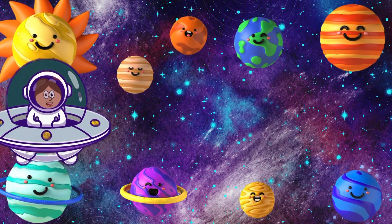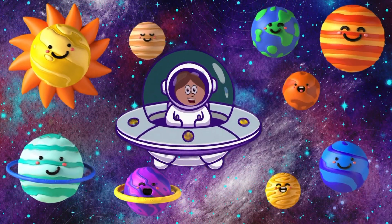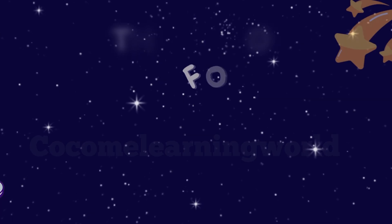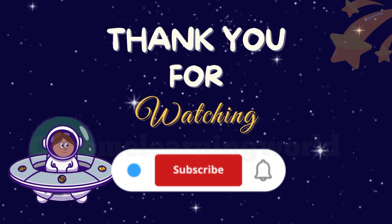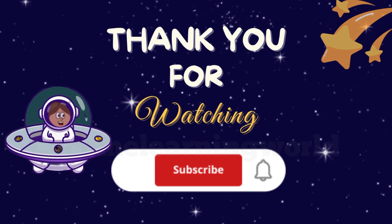Wow, what a journey! We met all the amazing planets. Remember, space is full of wonders just waiting to be explored. Thank you for watching. Please click the subscribe button and press the notification bell for further updates.